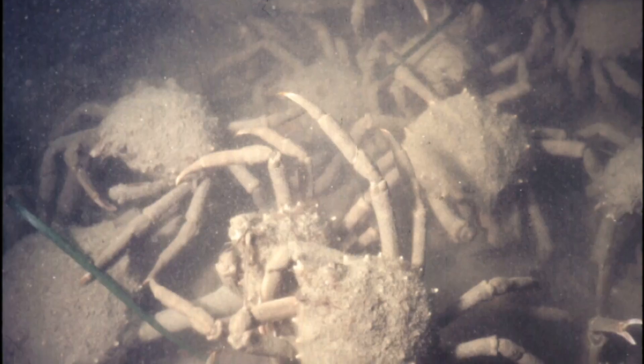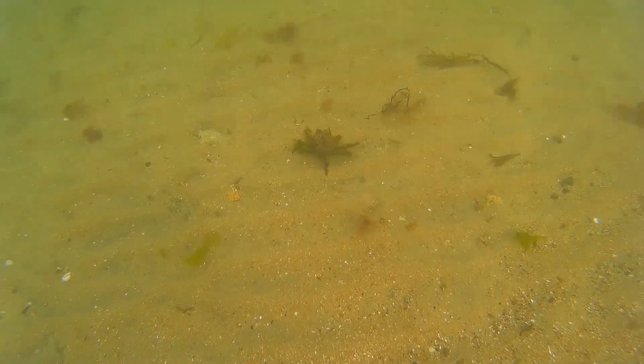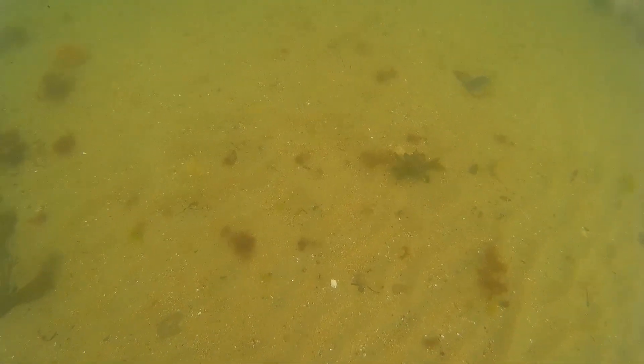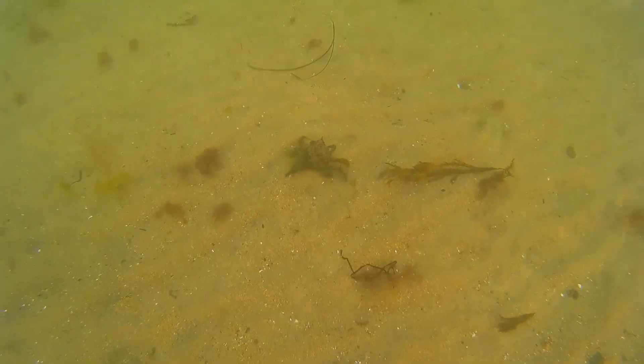They gather in large aggregations to mate. Female portly spider crabs brood their eggs. The eggs take about 25 days to develop and hatch into larvae. Females are able to produce 3 to 4 consecutive broods per breeding season.